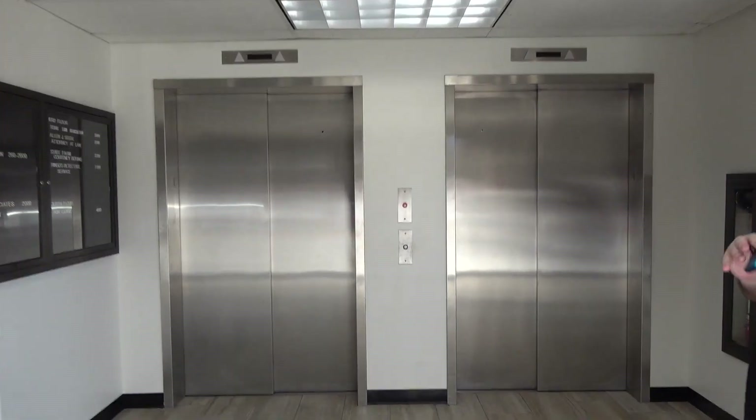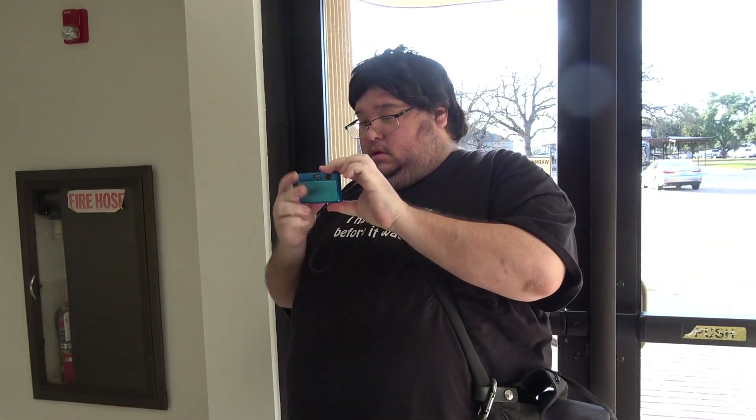All right, where is this, James? It's the Lone Star Health Care Building. Go ahead and start recording. Okay, we are at the Lone Star Health Care Building in Bryan, Texas, and I have Jim Lee elevators.